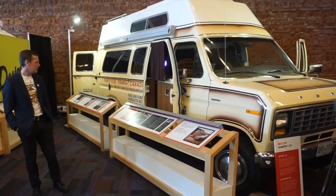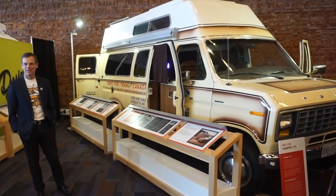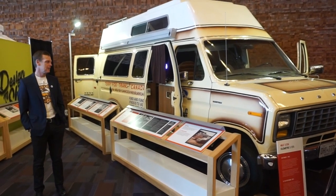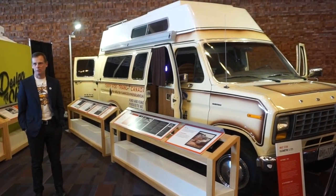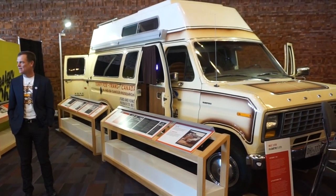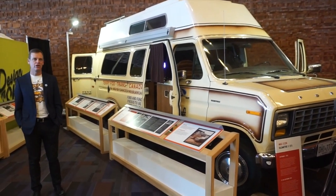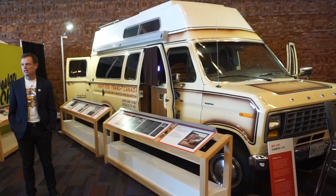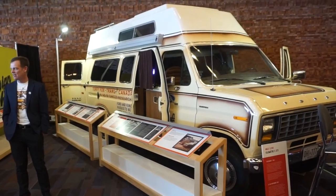Whenever I'm close to it I reflect back on 1980 and the memories start to flow. It's been incredible to see the reaction to the van over the last four years. It started with the Terry Fox exhibit at the Museum of History in Ottawa and it's been touring ever since.